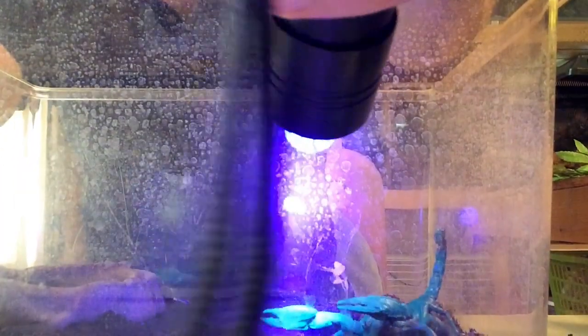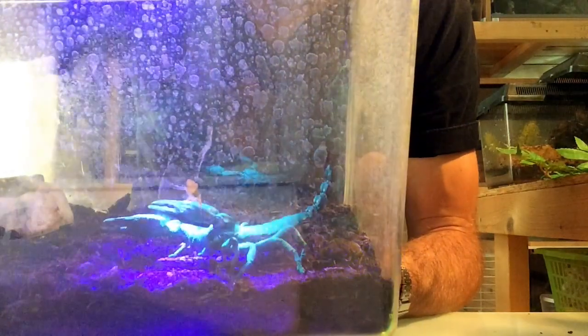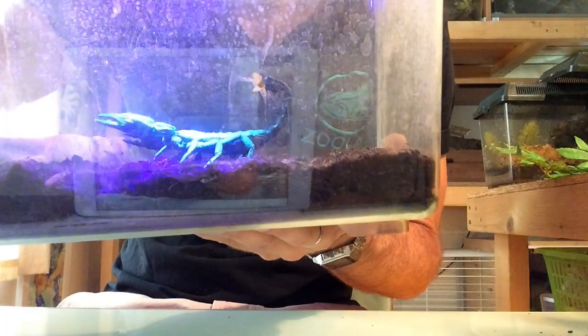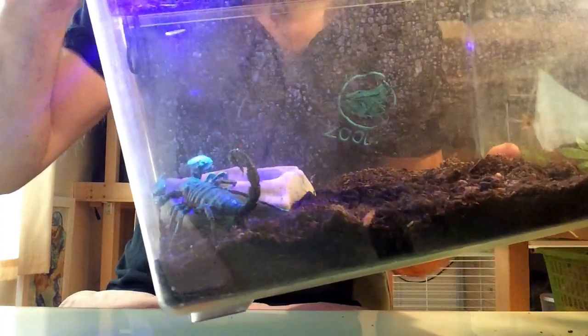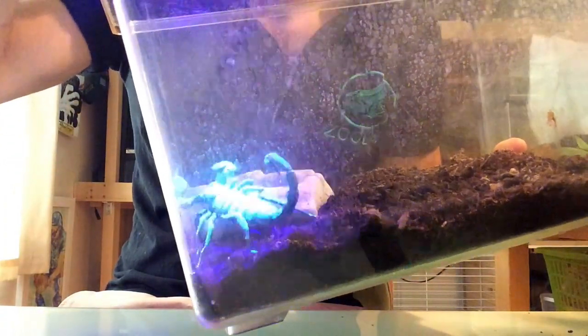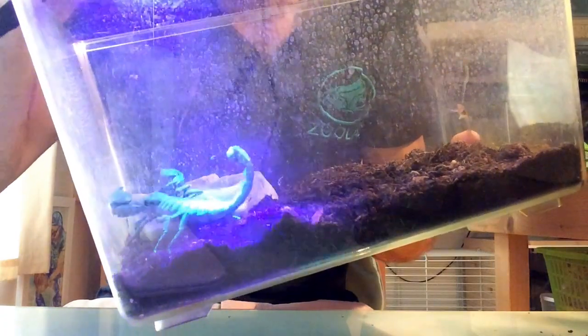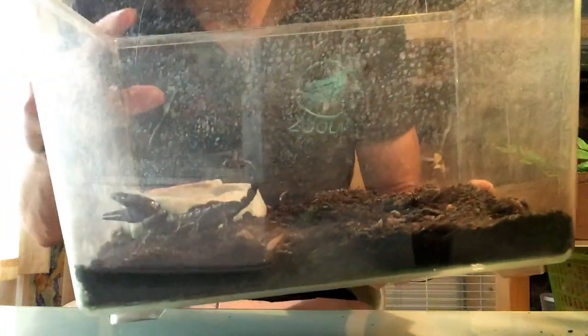A really good question about these guys is why they change color. The black parts are his exoskeleton, and in it there's a chemical that reacts to UV light and makes him glow in the dark — that's how it happens. But the tricky question is why. Actually, nobody knows for certain. There are lots of theories: it might be to communicate with family members, to attract prey, or to sense light over his whole body to better fit into nooks and crannies. It's a very cool mystery.